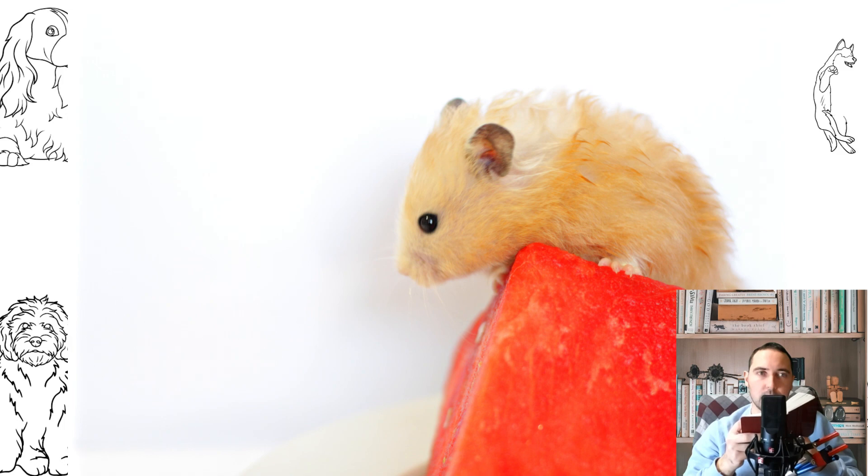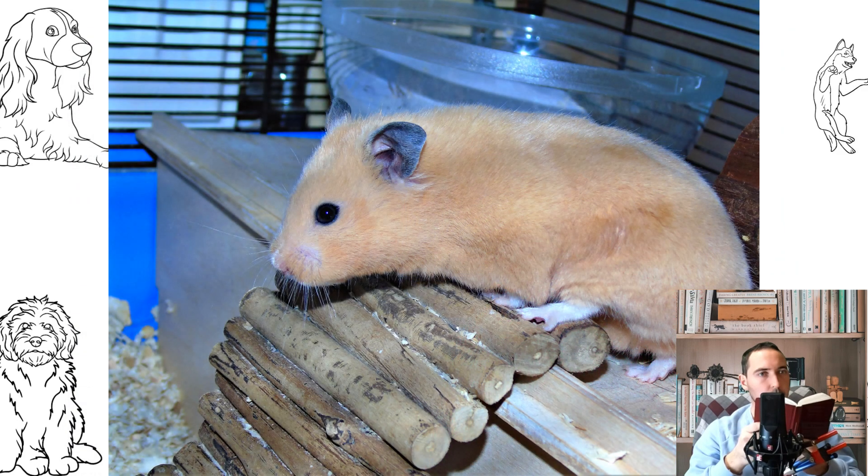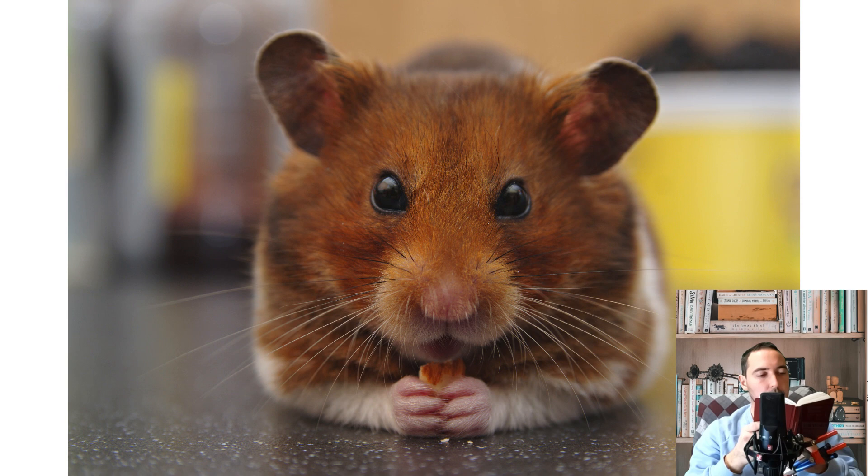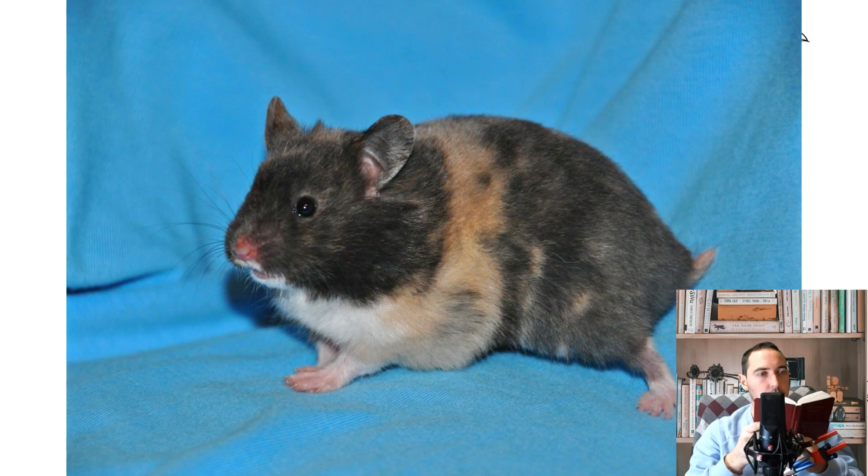The hamster's dwelling should be equipped with a special wheel as a gymnastic apparatus, and the bottom covered with sawdust, which can absorb moisture and foreign odors. The more game elements in the cage — wheels, manholes, steps, and ladders — the more active the pet will be. Do not cover the bottom with cotton or paper. A great play element is wooden driftwood with a smooth surface.